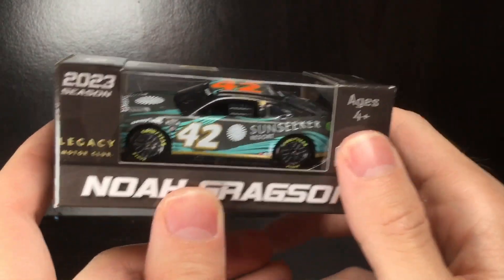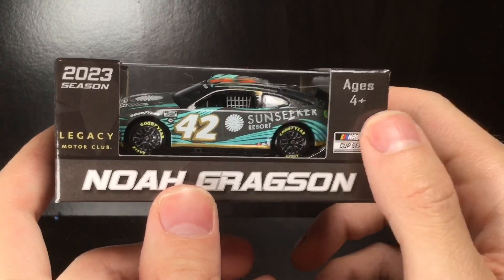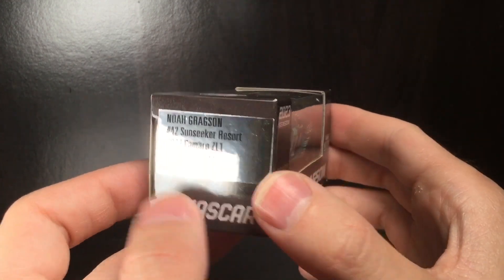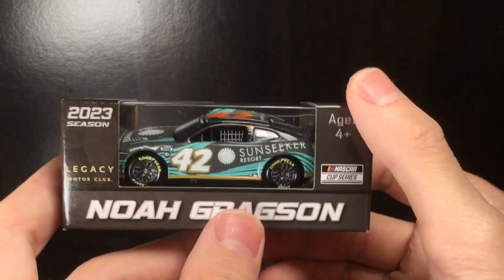Hello folks, it is Diecast Buffet here again, welcome back to another NASCAR diecast review. Today we'll be taking a look at the Noah Gregson 2023 Sun Seeker Resort Chevrolet Camaro. Let me tell you, this thing is amazing.